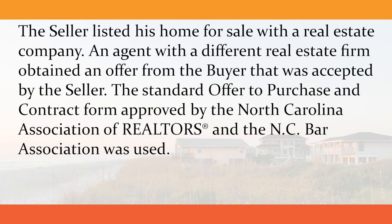The seller listed his home for sale with a real estate company. An agent with a different real estate firm obtained an offer from the buyer that was accepted by the seller. The standard offer to purchase and contract form approved by the North Carolina Association of Realtors and the NC Bar Association was used.